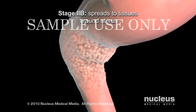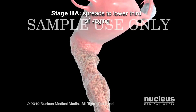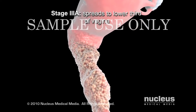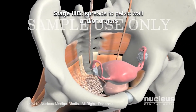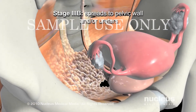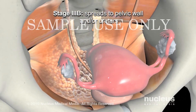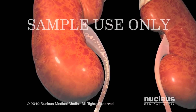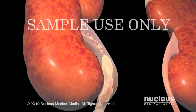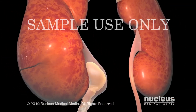In stage 3a, the tumor spreads to the lower third of the vagina. In stage 3b, the cancer spreads to the pelvic wall — the lining of the body wall cavity between the hips — or it may spread to the tubes that carry urine away from the kidneys to the bladder. If the flow of urine is blocked, the kidneys can become enlarged or stop working.